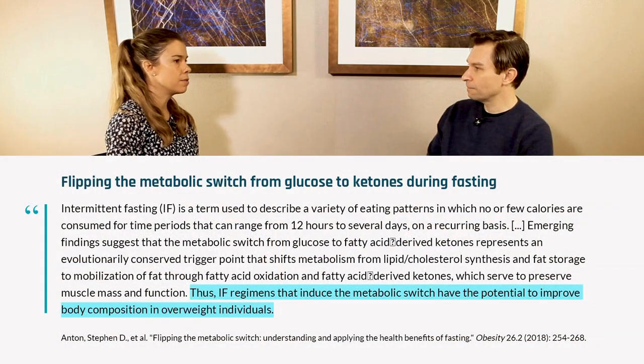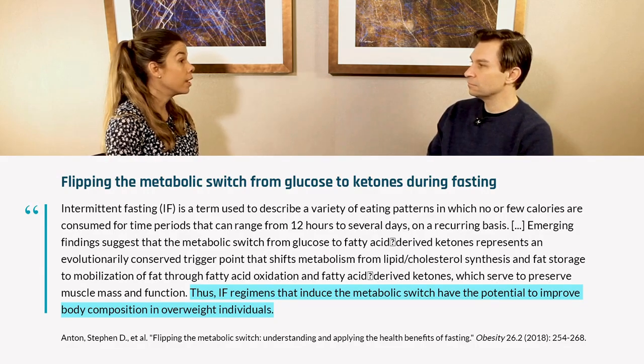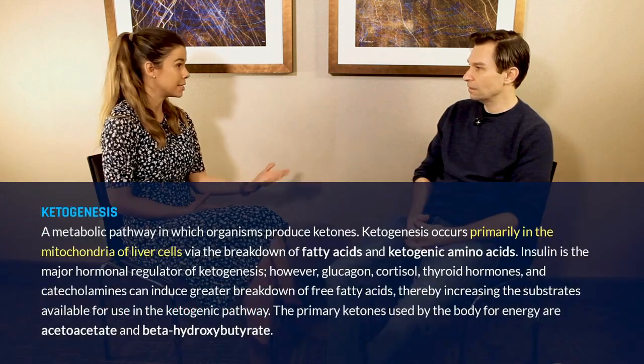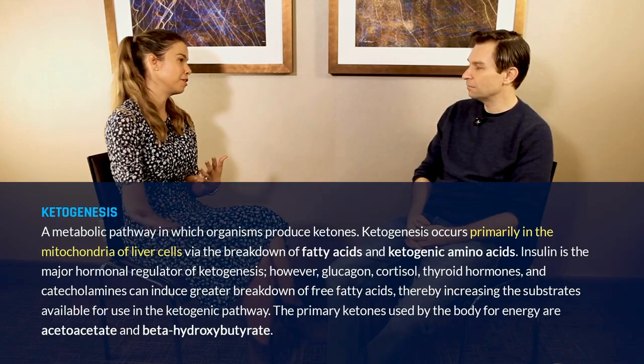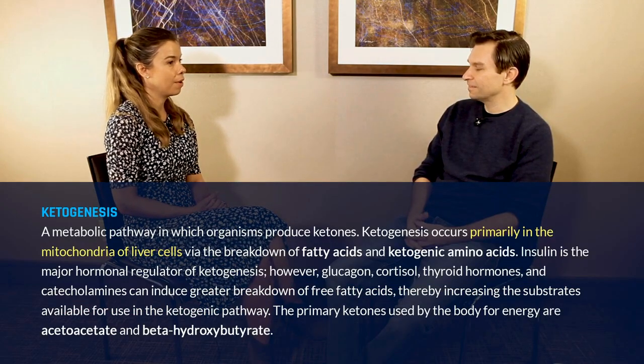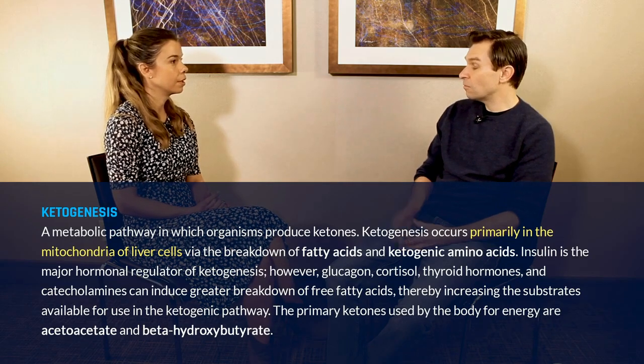Some of the differences would be that when you're intermittent fasting, you're shifting your metabolism from carbohydrate and glucose to fatty acid metabolism, and ketogenesis can kick in after at least a more prolonged type of intermittent fast. So there are certainly some differences between those two approaches as well.